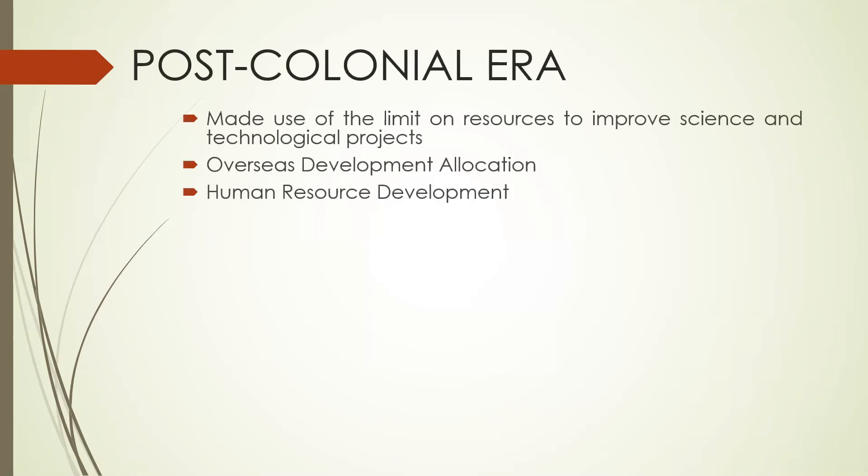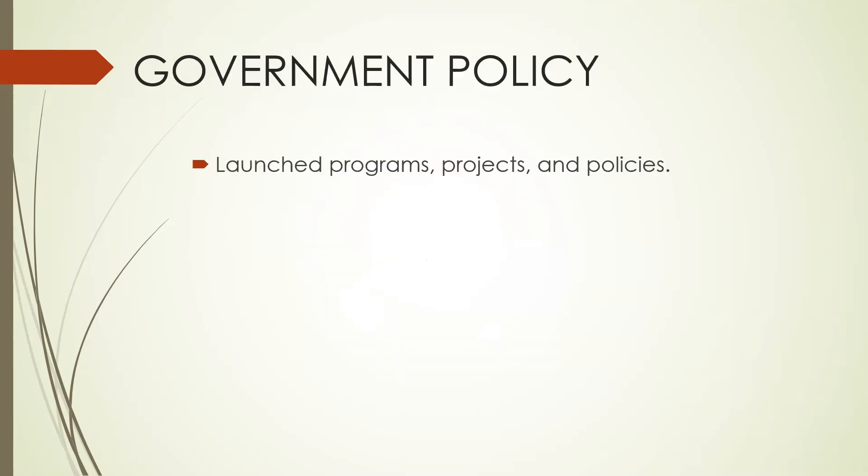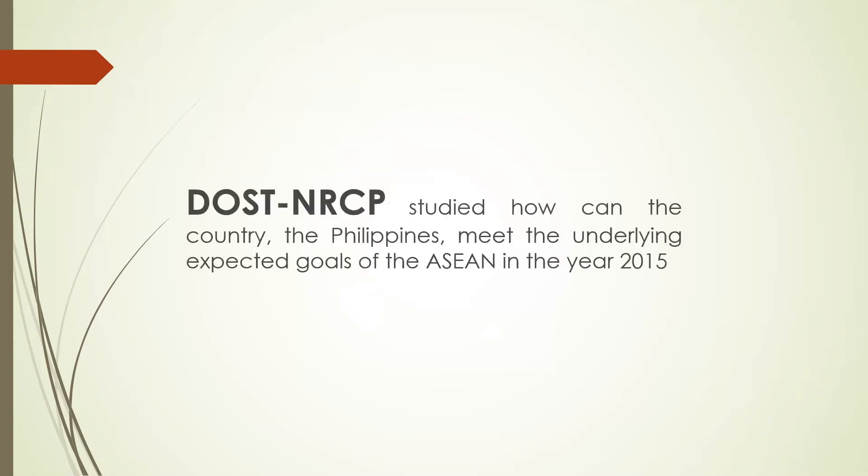However, when the post-colonial era started, the limited resources became the means for Filipinos to improve science and technological projects. They had overseas development allocation and started human resource development during this era. Because of science and technological advancements, the government launched programs, projects, and policies that regulate the activities of these science-oriented projects to ensure the safety of everyone. The DOST-NRCP studied how the Philippines could meet the underlying expected goals of ASEAN in the year 2015.